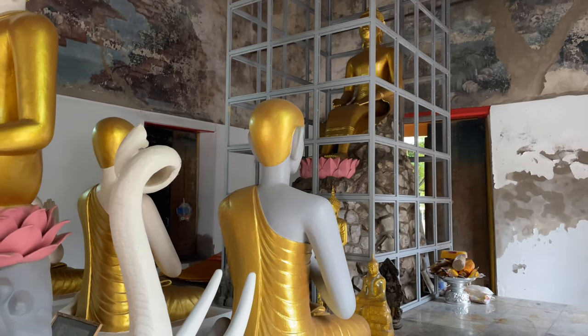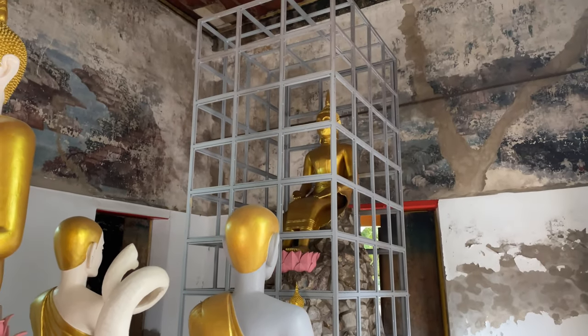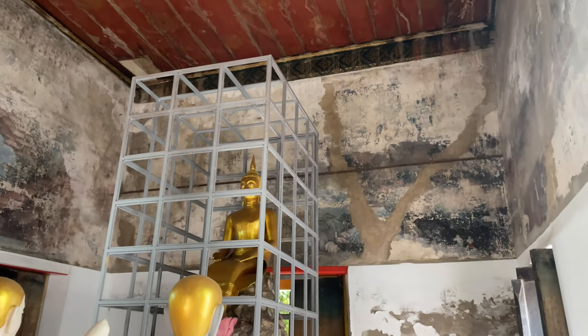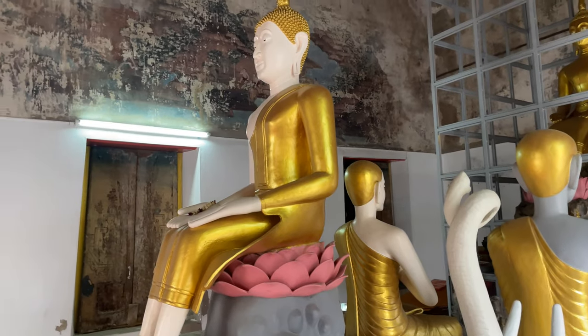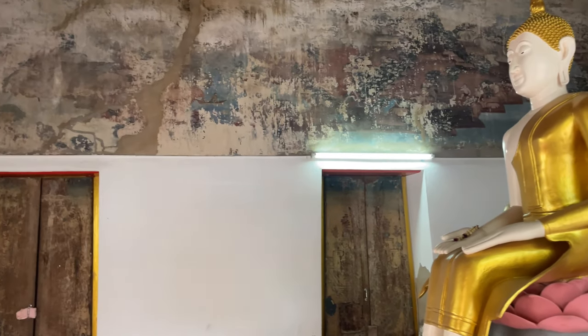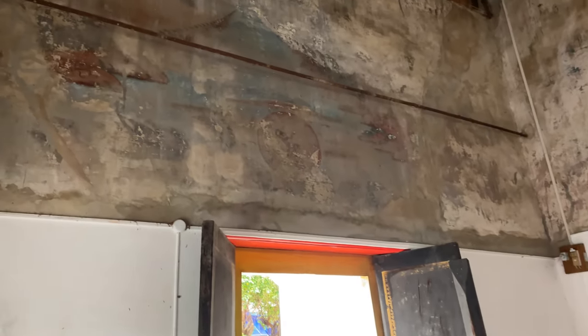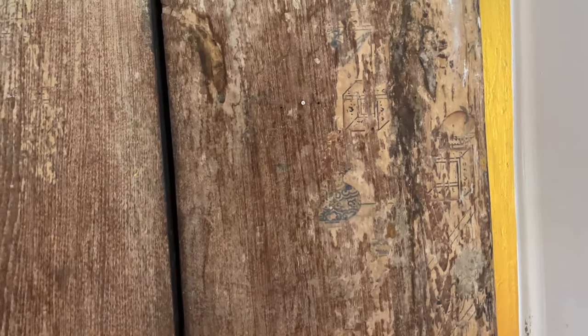Whenever they first moved the Emerald Buddha right here to rest when it was coming back from Vientiane, they had three days of celebrations and that was important to the Thai people. This hall is in bad shape but it's still pretty cool that it's as old as it is and still here. You can just see on the back of these window shutters that used to have murals — you can just see a little bit of it left.